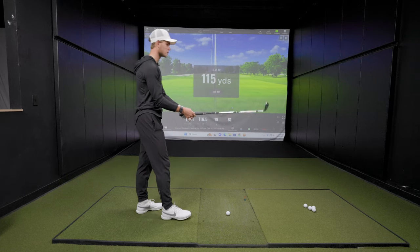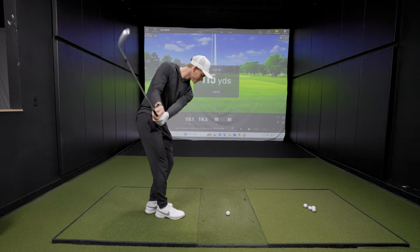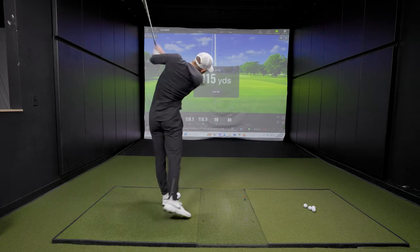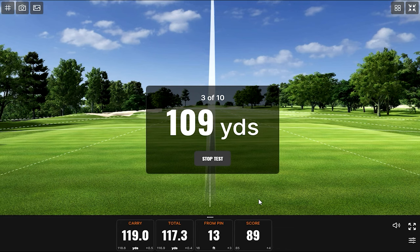Next distance is 115 yards. Bennett hits it and it listened — a very solid result. The random numbers haven't been very random so far, staying in the middle of the range, but it should jump around between 80 and 150 soon.